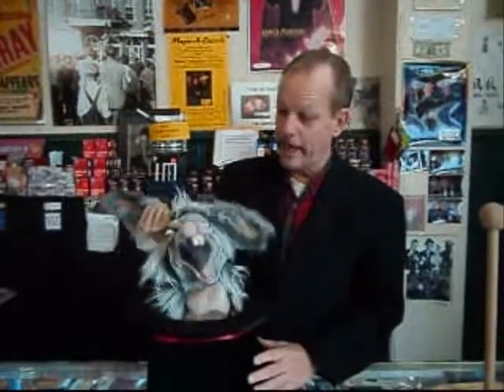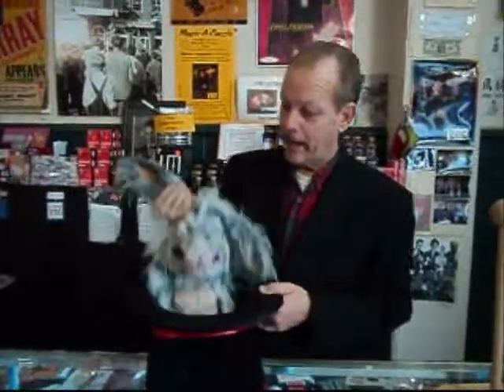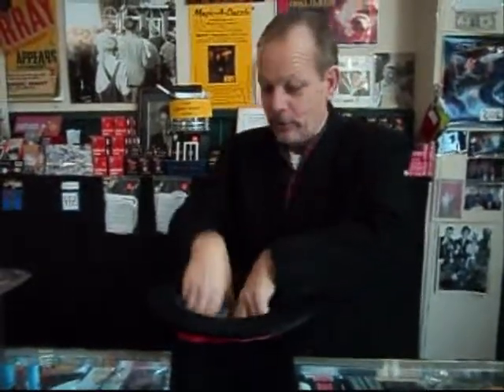This is our Latex Crazed Rabbit. This is one ugly dude. He actually comes with his own heavy-duty top hat. I realize this is not for every audience, and certainly not for the eight-year-old's birthday party, but it has a lot of potential. You could do a lot of different things with this. This is the Crazed Rabbit, and he'll all fit down inside this hat, just like that. You can carry it in and get ready for your show.